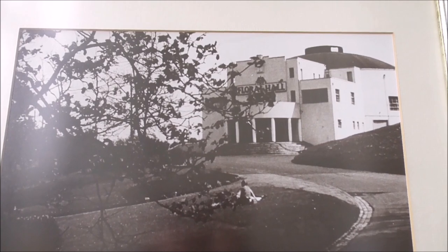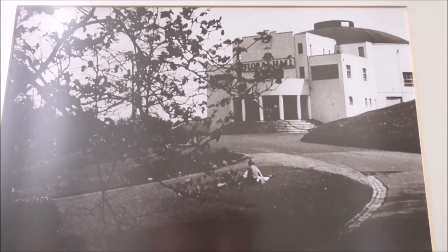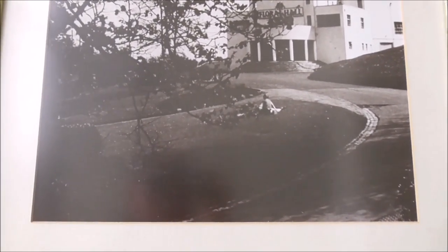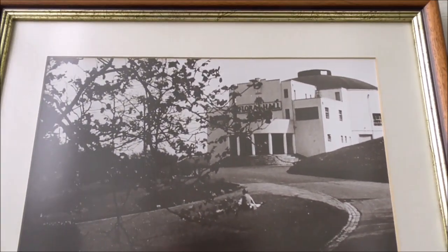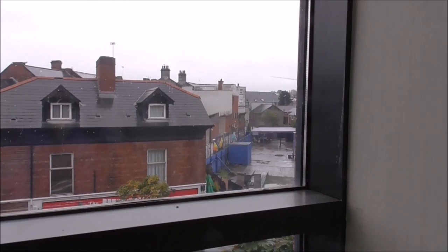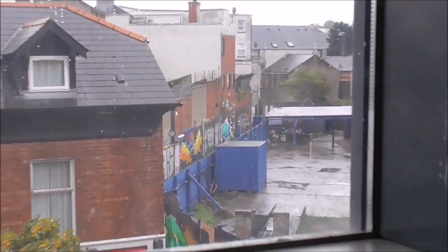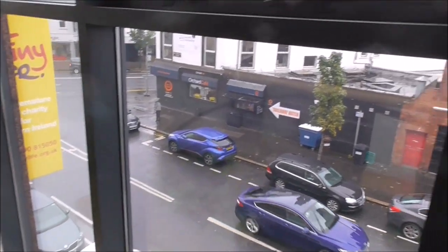And this is the Floral Hall — roller skating, ballroom dancing, bands — and lying derelict really today. There's talk about them trying to refurbish it to the way it was; maybe they'll get round to doing that. So that's the last of the photographs on the wall here at this building looking out into Bloomfield Avenue. There's some street art that I have videoed some time ago. Come and see it for yourselves, folks.